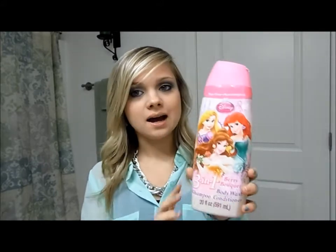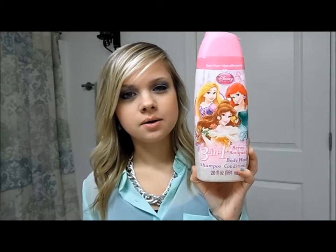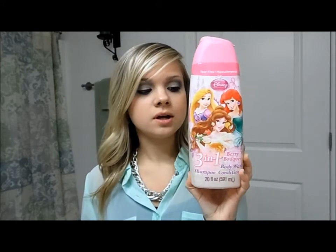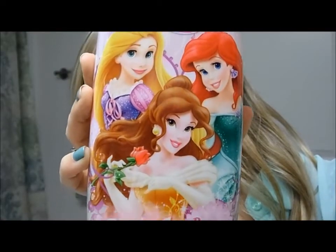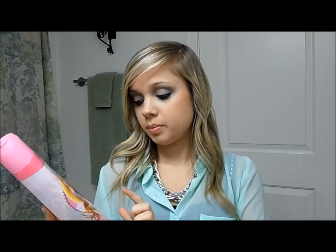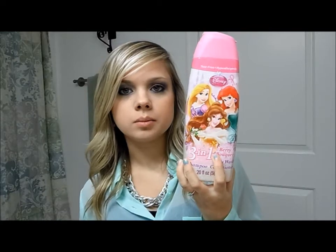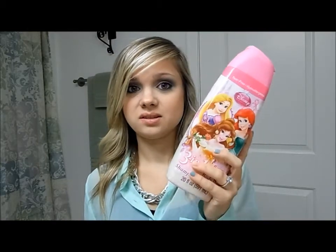To start this haul off, the first thing I got is this body wash — it is Disney Princess. I got this at Meijer. It's actually a three-in-one: body wash, shampoo, and conditioner, but I only use it for body wash because I have other shampoo and conditioner. It is in Berry Bouquet, which I think smells more like apple, cherry, and cinnamon — but it still smells really good. It makes me feel clean and I love Disney Princesses, so of course I had to get this.